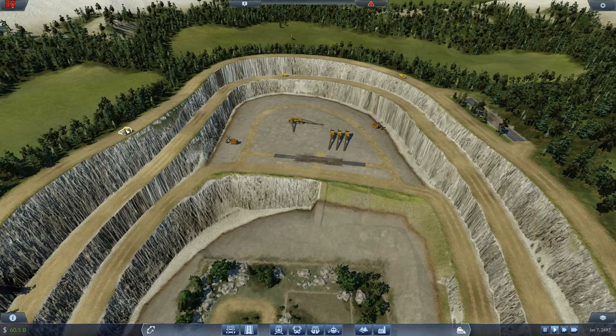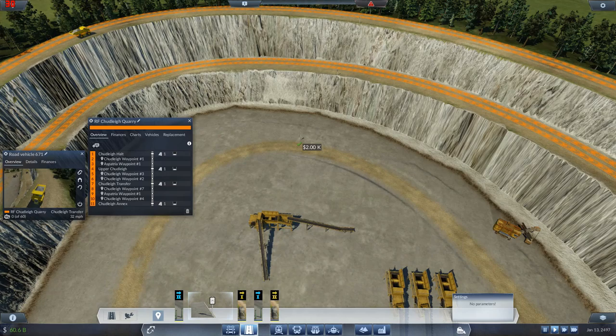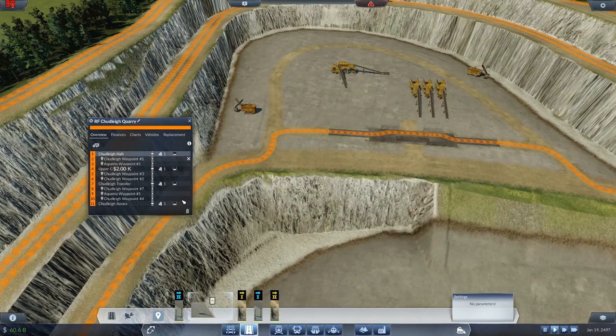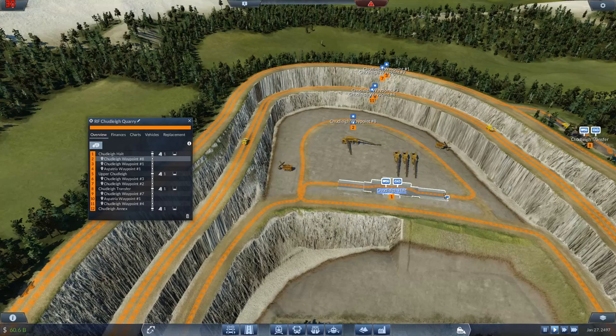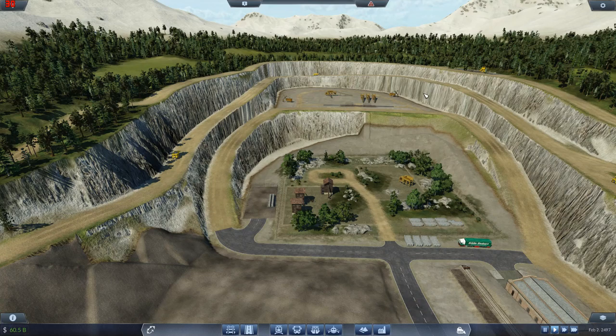Have I actually got them going around there? No, I haven't — they definitely need to go around that area. Let's do that one last thing. I'll put in a couple of waypoints. After going to Chudley Halt, let's get it to go through that one as well. There we go — now they'll go through here, drive around there, and then go out that way. Awesome! Oh look at them buzzing around the place.